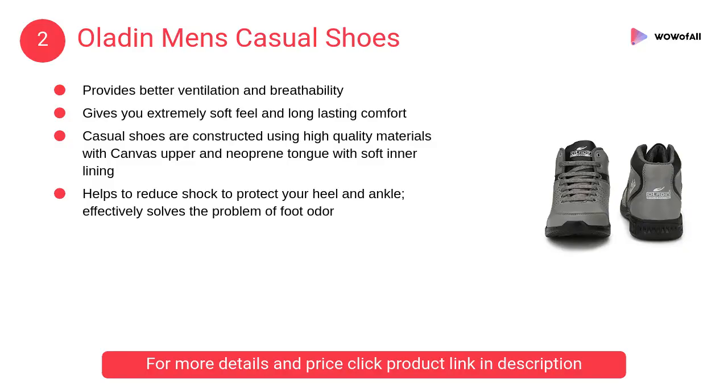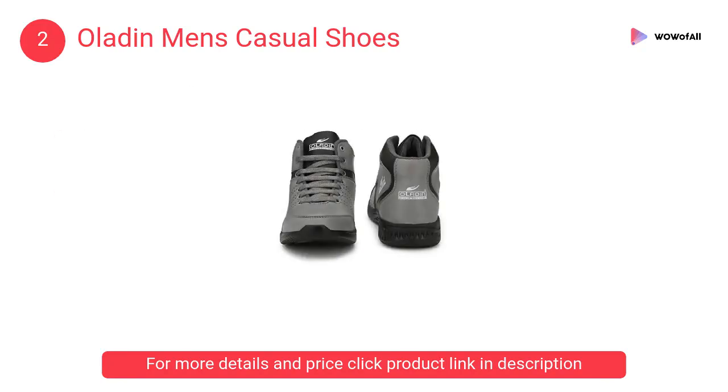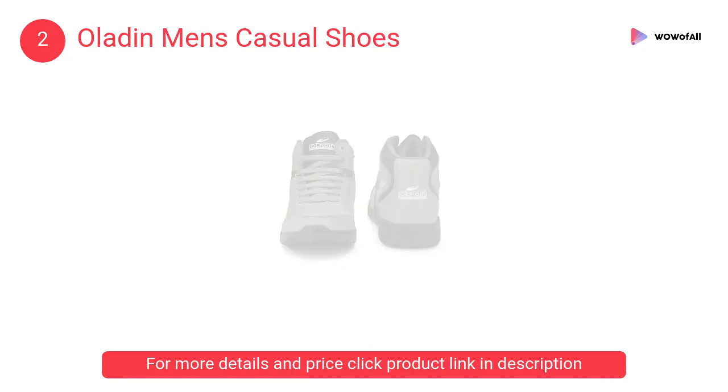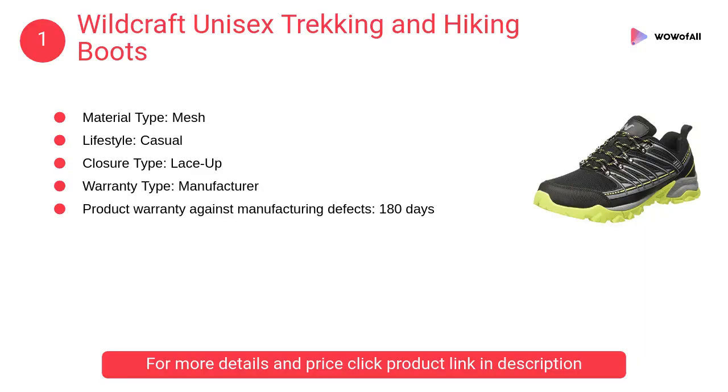At number two: Oladen men's casual shoes. Our casual shoes are constructed using high-quality materials with a canvas upper and neoprene tongue with soft inner lining that gives you an extremely soft feel and long-lasting comfort.